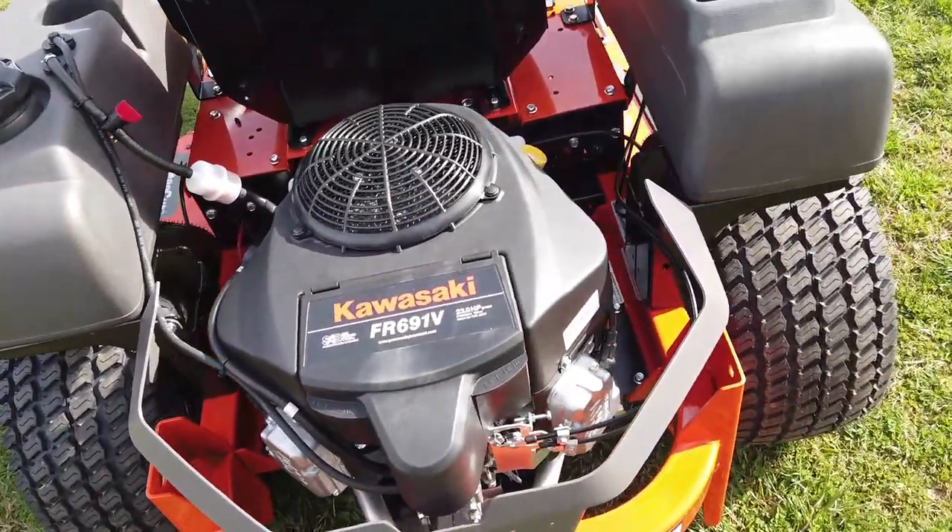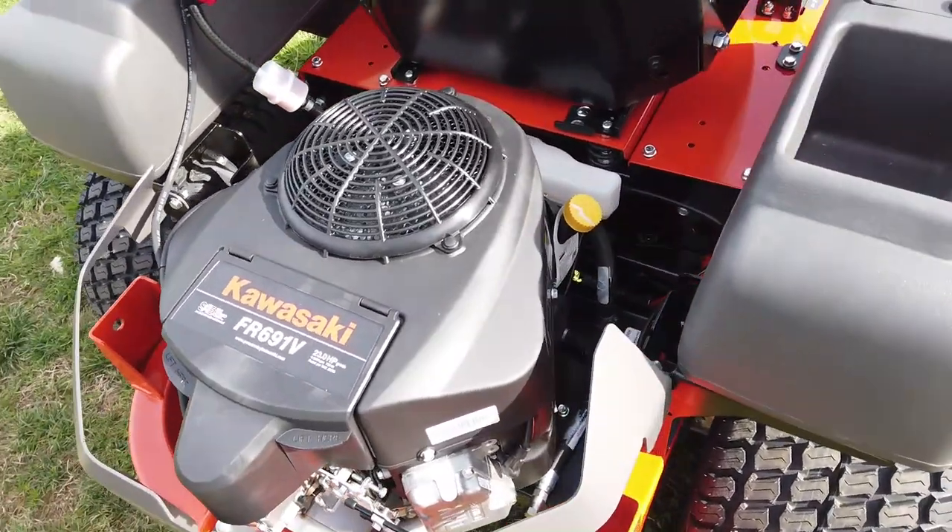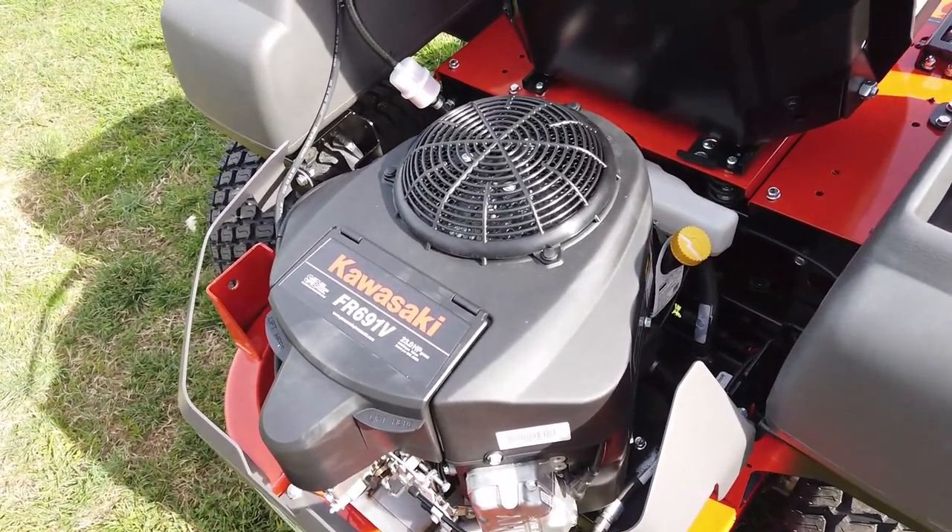This is a 23 horsepower Kawasaki engine, and it does have Hydrogear ZT3100s.